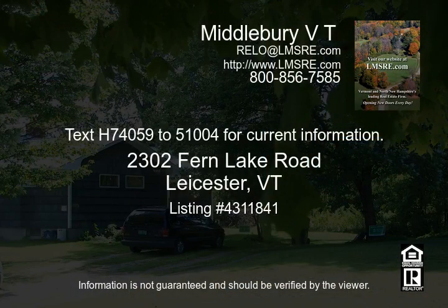Text H74059 to 51004 for current information.